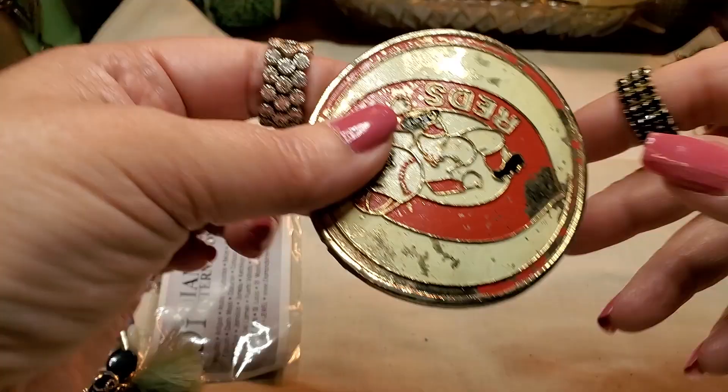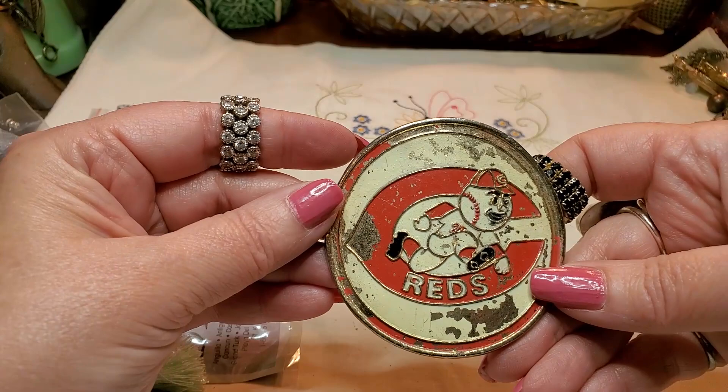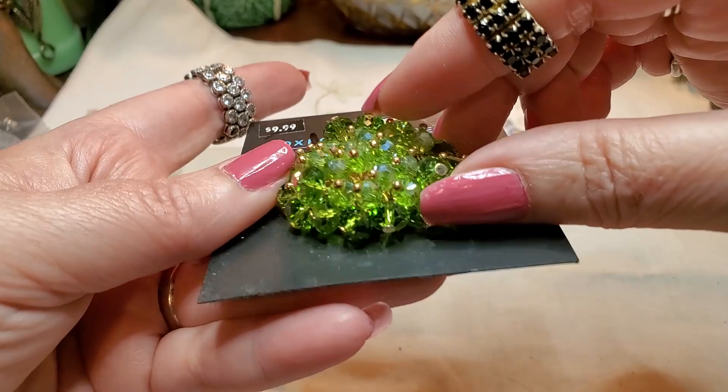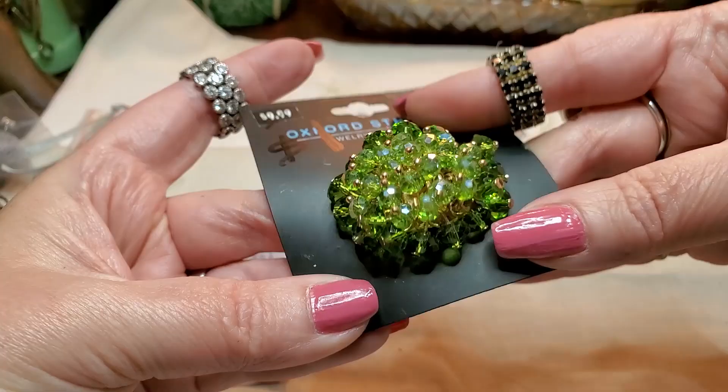What is this? Oh, it used to be a belt buckle. It's broken. It says Red Sox. Now it'll go in the craft lot. Oh, look at this ring — wow. Little pin set green rhinestones. That is cool looking. It's a stretch. I like that ring. Interesting — it moves.